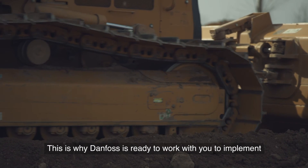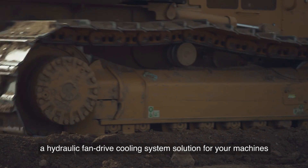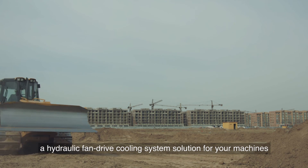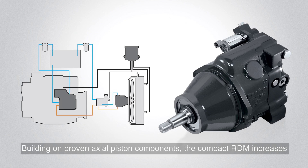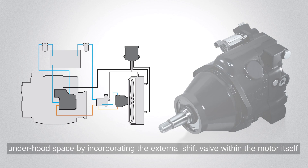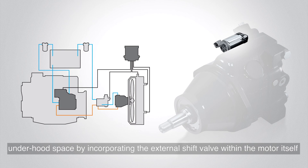This is why Danfoss is ready to work with you to implement a hydraulic fan drive cooling system solution for your machines — a solution like our new reverse displacement motor technology. Building on proven axial piston components, the compact RDM increases under-hood space by incorporating the external shift valve within the motor itself.